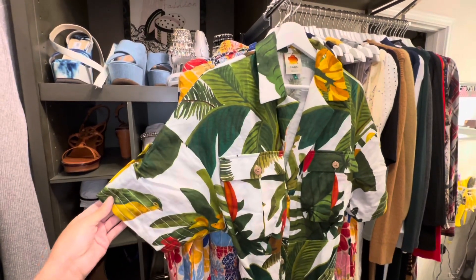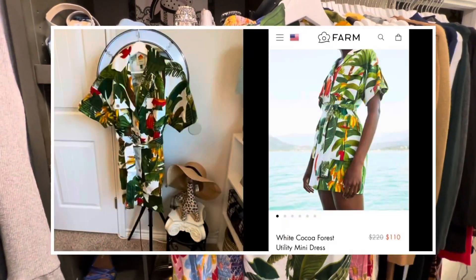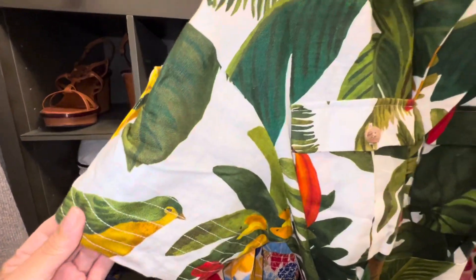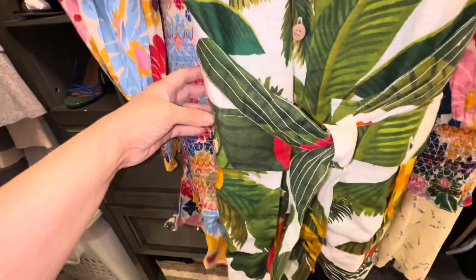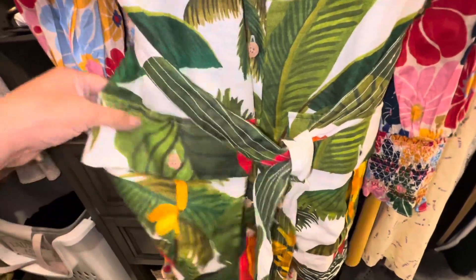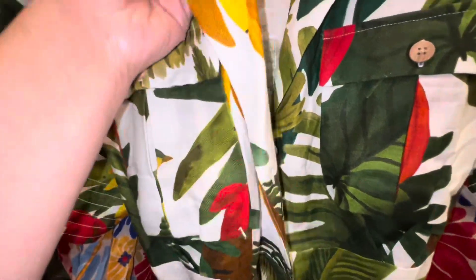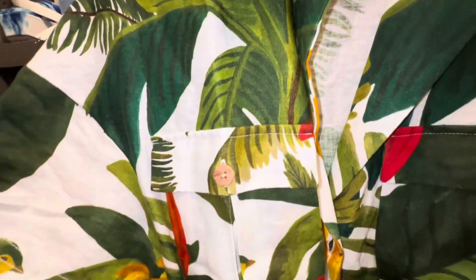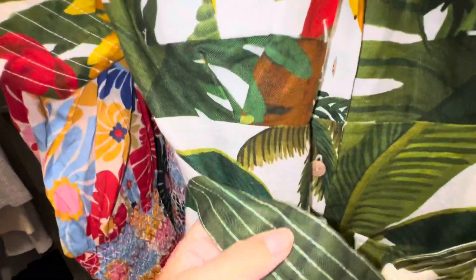I want to start the haul with this dress that I got about a year ago — I'll put in here how much I paid for it. I also got it on sale, but the fabric and the design of this dress is so beautiful. It has two pockets on the bottom. Farm Rio is expensive, but their stuff is beautiful. I got this one in a size medium. I just wanted you to see the fabric and the stitching up close because it is so pretty. Let me put it on.